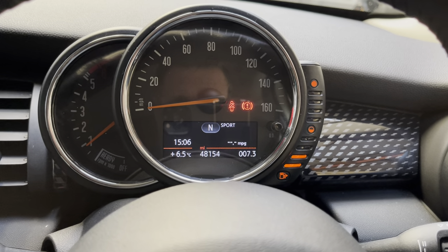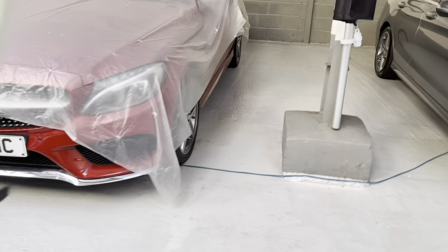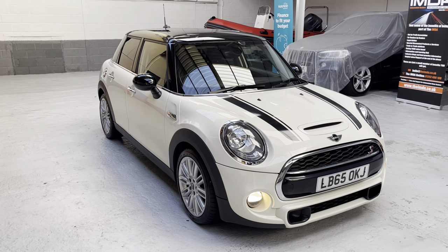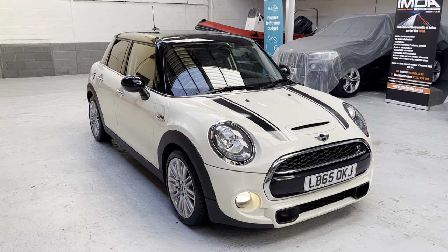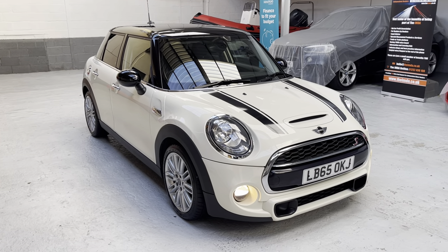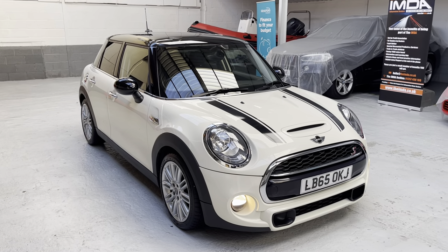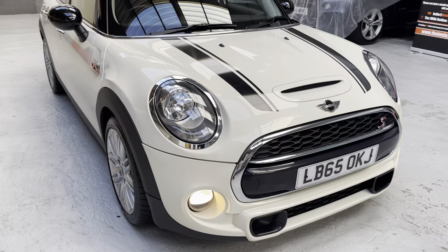So to summarise: 2016, 65 plate, 48,154 miles. If there's anything further, please feel free to give me a call on mobile 07817 463 888 or the office number 01772 396 528. Get social with us on Facebook, Instagram, Twitter, LinkedIn and Google My Business. You can also contact us via WhatsApp through the website. It's been a pleasure showing you around the Mini — if you need anything further, please give us a call or email phil@philweaverautomotive.co.uk.